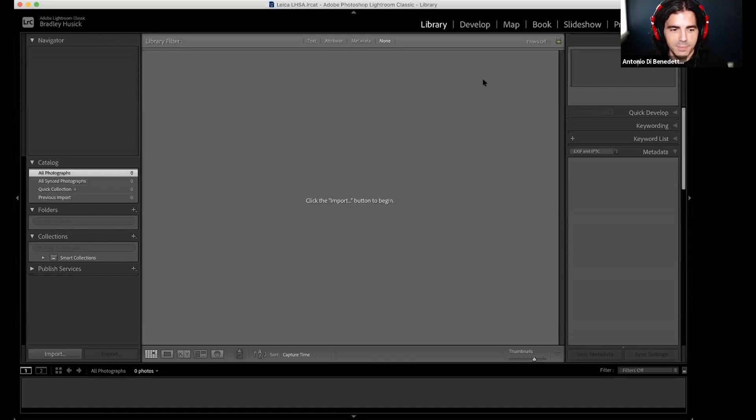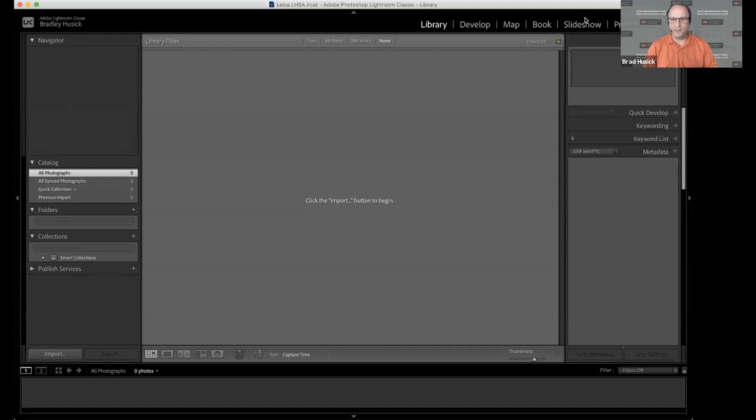I'm going to share my screen and import a folder of photographs to start. There's an import button in the lower left. I'm going to hit import, choose a folder of editable JPEGs on my desktop, and Lightroom gives you a thumbnail preview of all those photographs. I'll add those photos to my catalog — the database of your photos — and press Import. This is a quick process because Lightroom doesn't move or copy your photos to another location; it just references those photos wherever they are.